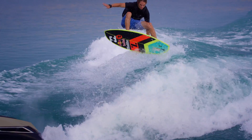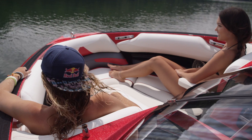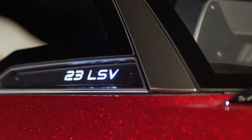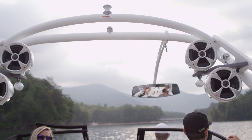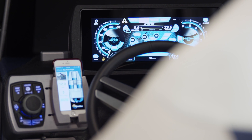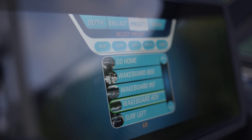There's nothing else out there like it. For 2016, all Wakesetters feature upgrades like a new helm seat, new upholstery, a new windshield design, more hoop color options for the G3.2 Tower, a larger phone holder, and phone profiles via Bluetooth.